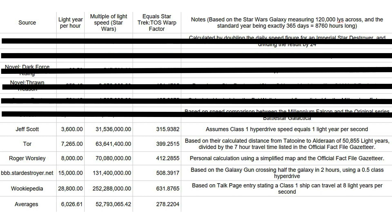Then there's the 3,600 LYPH figure suggested by Geoffrey Scott. Despite his logic of using one light year per second, I'm rejecting this as well — if only because of: a) his longer class one ship journey time of 13 hours and 10 minutes, compared to the seven hours stated in the Gazetta; and b) his statement that the Star Wars galaxy is 140,000 light years across. Yes, I have asked where he got his figures from without any response.